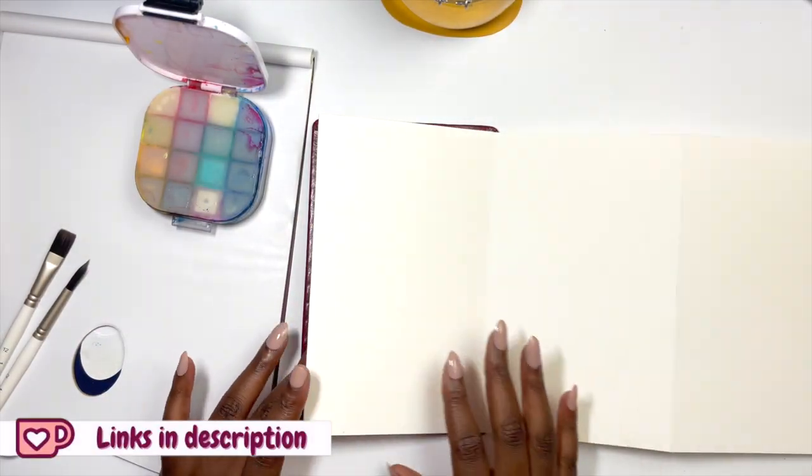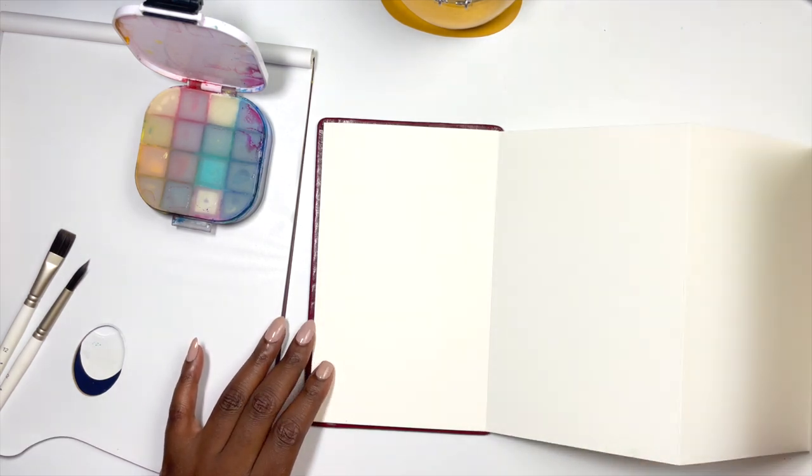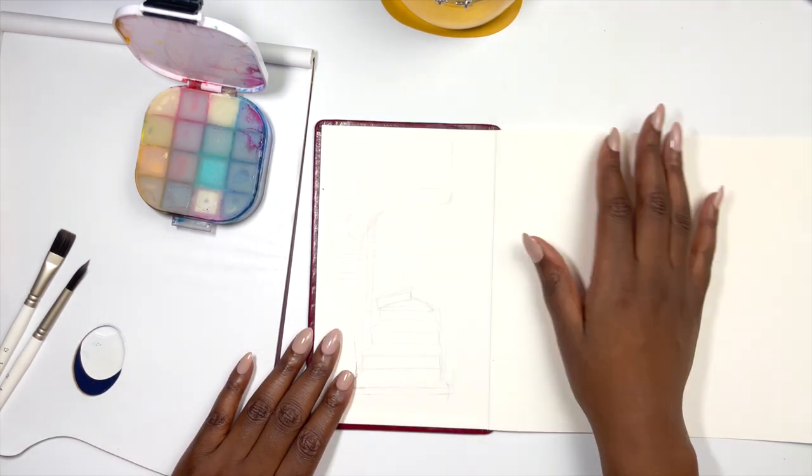I was honestly at no loss of ideas because of my trip to Kew Gardens. And like many of you in my previous video suggested, I really wanted to do a continuous, almost panoramic painting to represent my trip there.